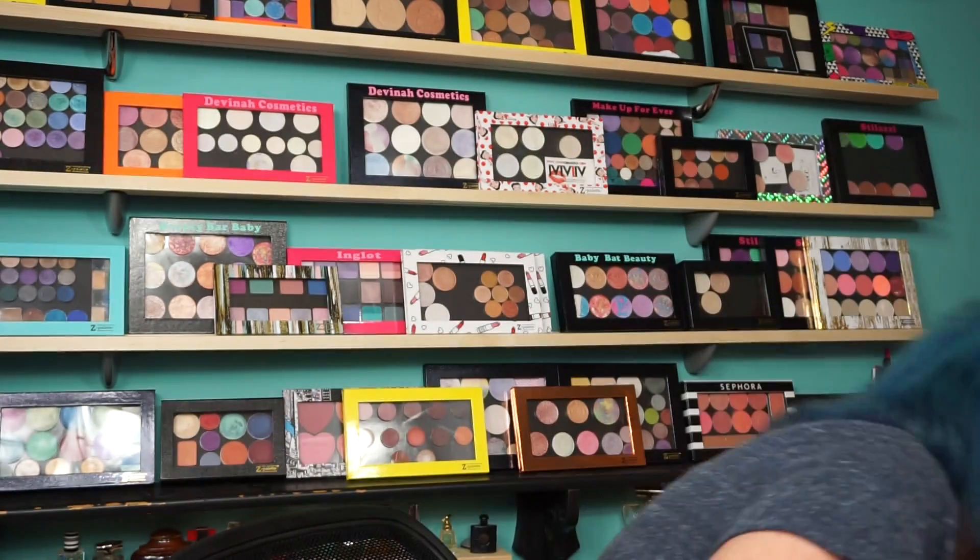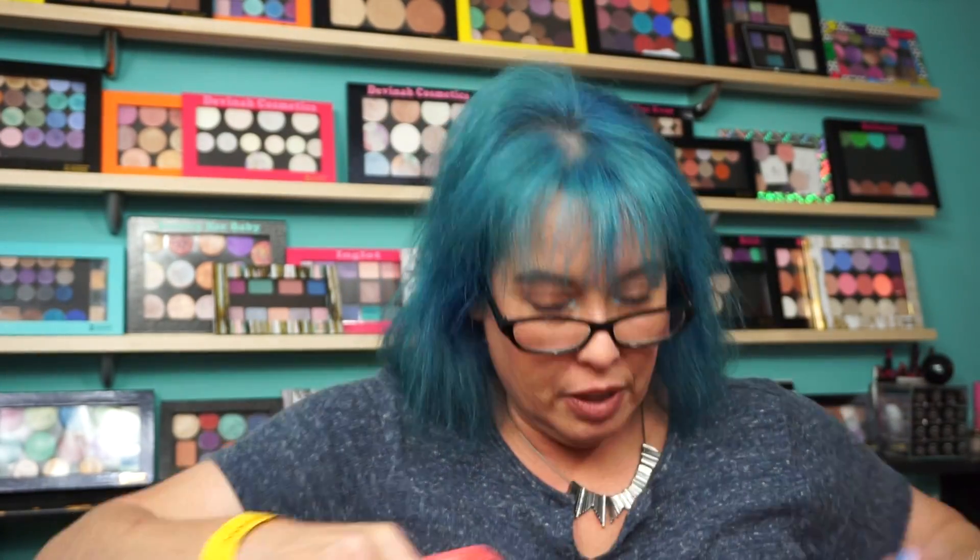Hi everyone, welcome back — Makeup Show haul! I just got home, it is literally six o'clock at night. I've been up since 4 a.m. I went to the makeup show in New York with my girlfriends Victoria, Tiffany, and Veronica and we had one fun day and a lot of shopping. I have no rhyme or reason in these bags so we're just gonna start with one and go from there.